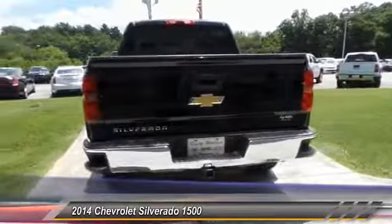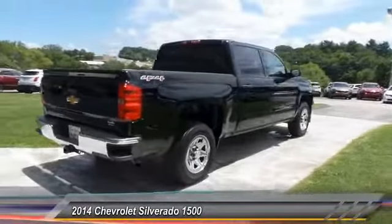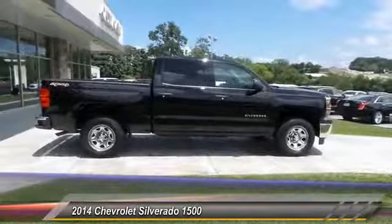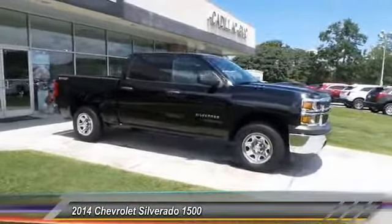Air conditioning, power steering, cruise control, AM/FM stereo radio, power windows, MP3 playback stereo, power door locks. If you like it online, you'll love it in your driveway. Take it for a spin today.